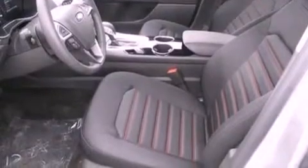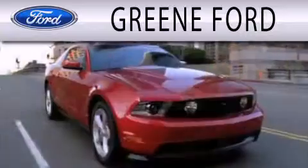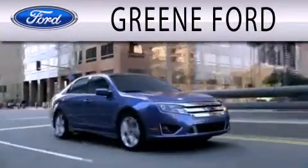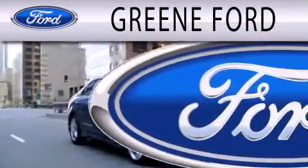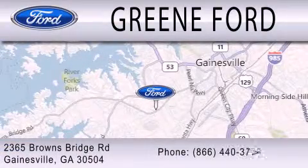Contact us today and schedule your opportunity to see this automobile in person. Green Ford is dedicated to doing everything possible to ensure that the experience you have selecting your next vehicle is as pleasant as possible. We are located at 2365 Browns Bridge Road in Gainesville.